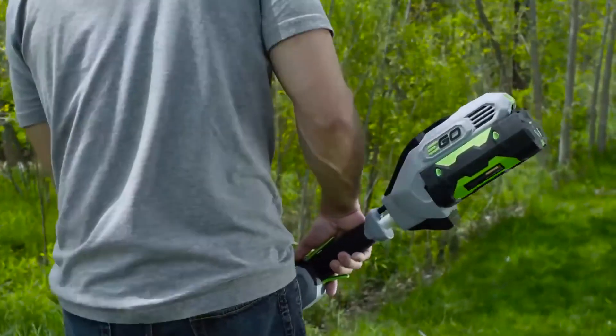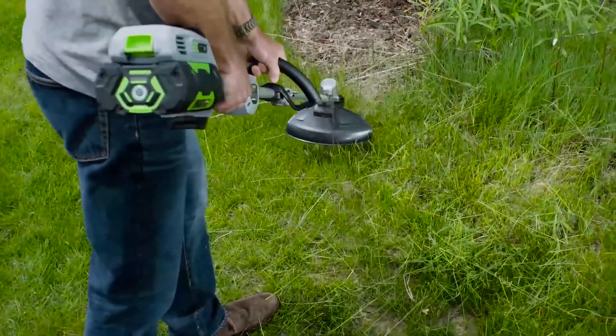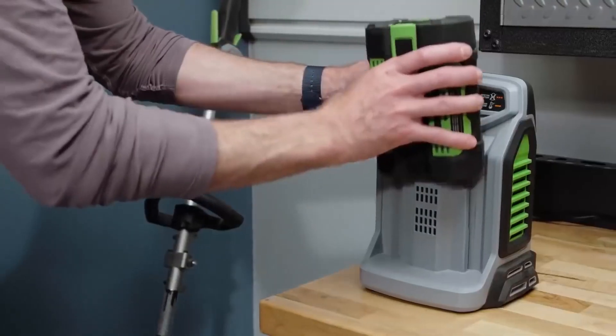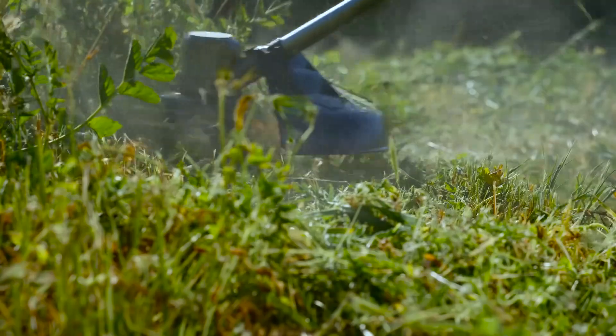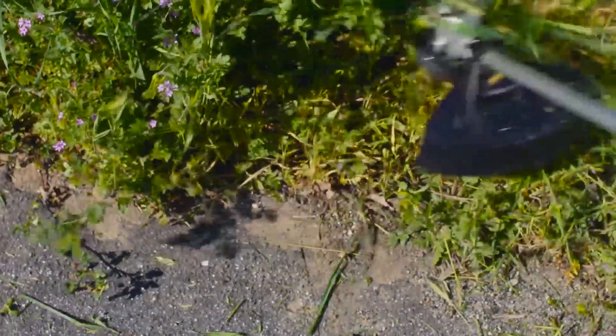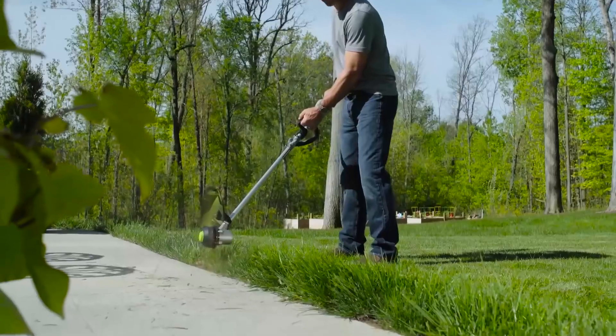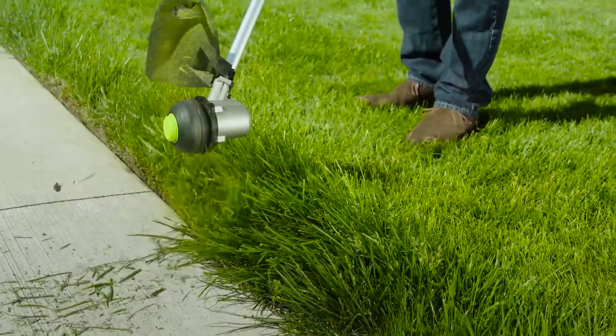It's fueled by the industry's first and most advanced 56-volt lithium-ion battery, giving you up to 45 minutes of runtime and fully recharges in only 40 minutes. The dual-twist 0.095 string line clears a full 15-inch cut swath, and the bump feed head ensures cutting line is there when it's needed. Its durable construction is backed by a 5-year warranty.